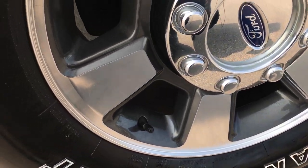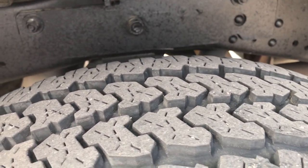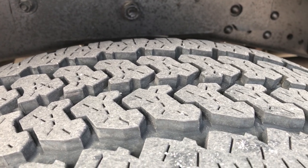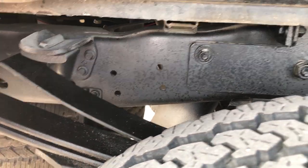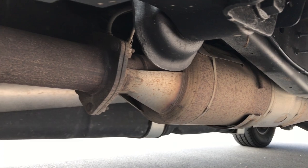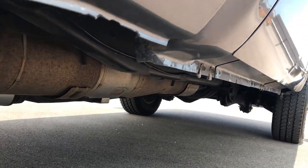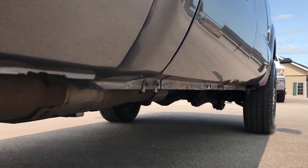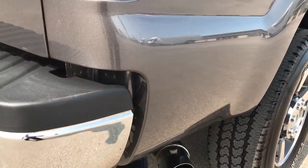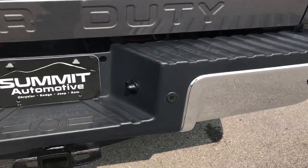This back rim is in excellent condition as well — no scuffs, no scrapes. This back tire has just as much tread as the front tires, maybe even just a hair more. You can see the frame and underbody on this truck is very, very clean. It has all the remaining factory exhaust, so it hasn't been altered in any way. All the lower rockers look really nice on this truck — I didn't see any corrosion. They typically get pretty rock chipped up, but these are really nice.